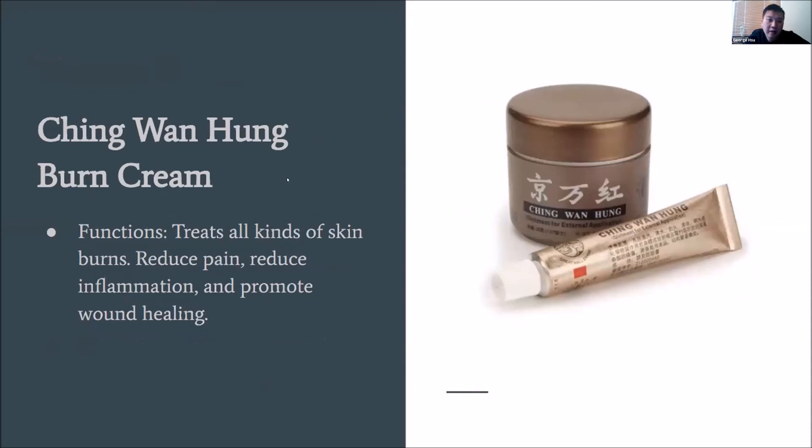Next is Jing Wan Hong burn cream, which is mainly for burns. It's a really good cream for all kinds of burns — whether from chemicals, fire, boiling water, or even sunburn. It reduces pain, reduces inflammation, and promotes wound healing. It's a very common burn cream you can find in herbal stores.